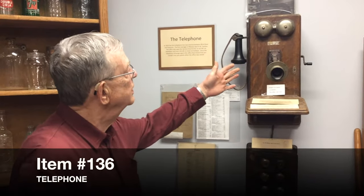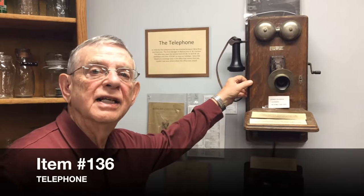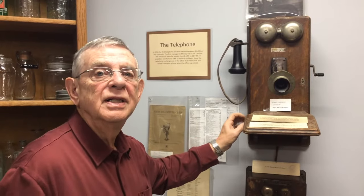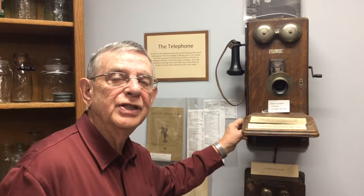Hi, I'm Bob Wilson. I'm here in the Massie Erie Museum in the General Store, and on the wall in the General Store is this antique telephone. It caught my eye because when I was a kid living on the farm, this was the type of telephone that was used for communications.